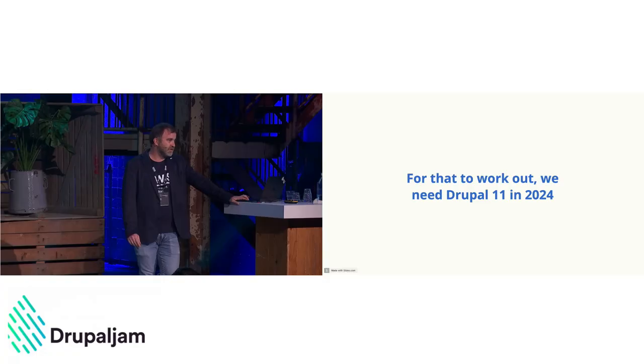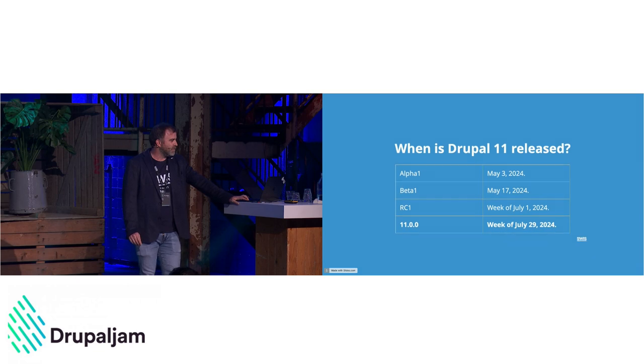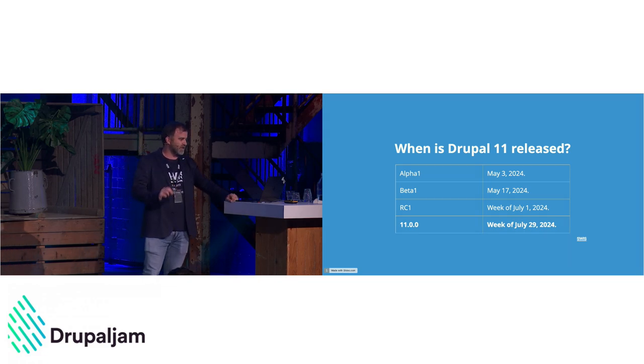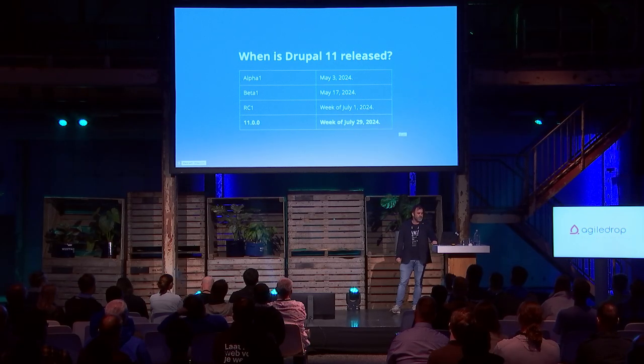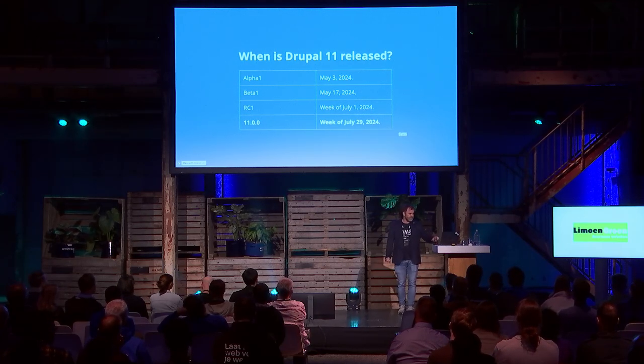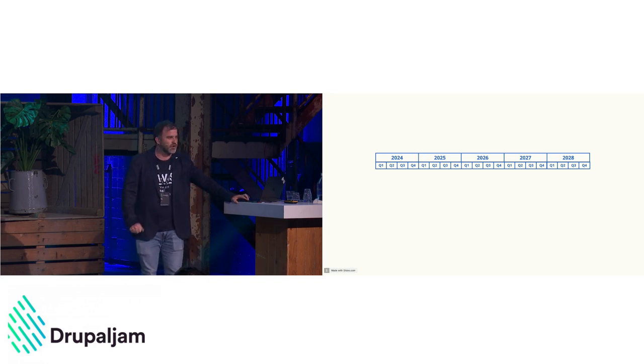For that strategy to work out, we do need Drupal 11 right now — that's the reason it's being released so soon. Drupal 11 alpha was released in May, the first beta has been released recently. This is a great time to have a look and check if things are compatible. The first release candidate will be released in July, with hopefully a full release at the end of July.